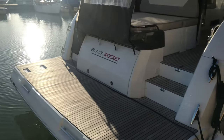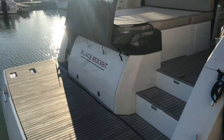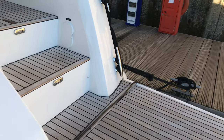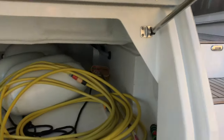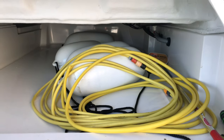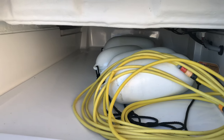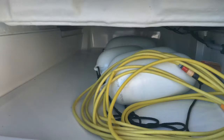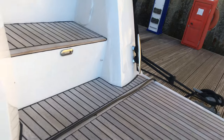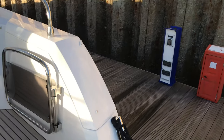On the stern we have this locker here — it's a small lazarette slash tender garage. As you can see, it goes quite far in and is fantastic for storage of fenders, a small tender, luggage, or some toys — put some doughnuts in there, inflatables, that kind of thing.